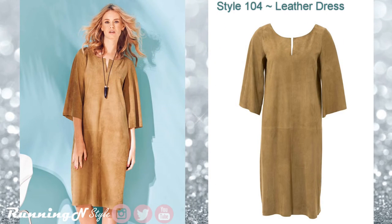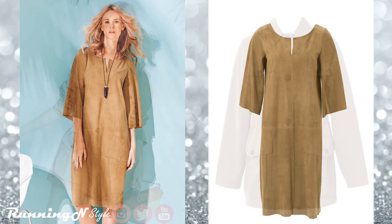Style 104, the leather dress. This is a slightly flared dress with inverted pleats at the back and a slit in the front neckline. Bust darts are included and three-quarter sleeves. This is a nice dress for a lazy day.